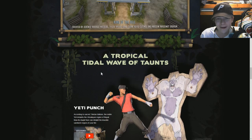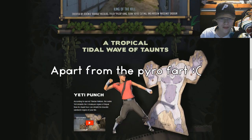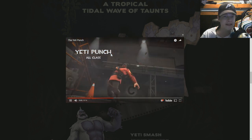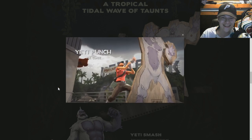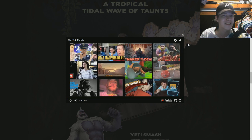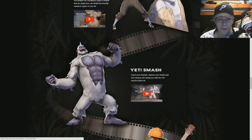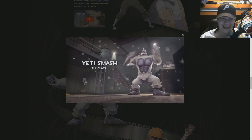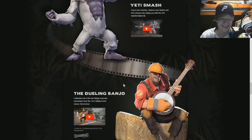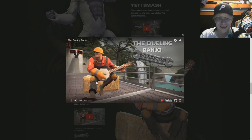That covers the maps. Now, 'A Tropical Wave of Tidal Taunts' — all the thumbnails that were supposedly leaked turned out to be true. The Yeti Punch: as I speculated, you punch through a wooden cutout of the yeti in various ways and end up destroying it. The Scout hurts his wrist on it — such a cool touch. This is probably one of the taunts I'll buy at full price immediately. The Yeti Smash: your class actually turns into a yeti and pounds on his chest. I'm assuming it's soldier-exclusive since only the soldier was shown. The Dueling Banjo: the engineer sits on a hay bale and plays the banjo, lasting until you press a movement key.